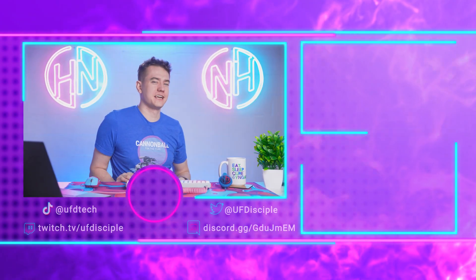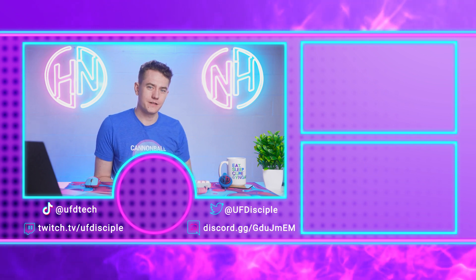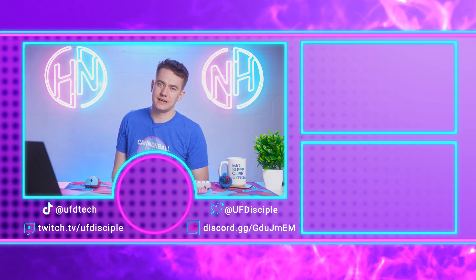The only person who's going to hear anything from me next is you tomorrow for This Week in News, where we go over the hottest tech news that happened this week. I'll see you then. Goodbye, friends.